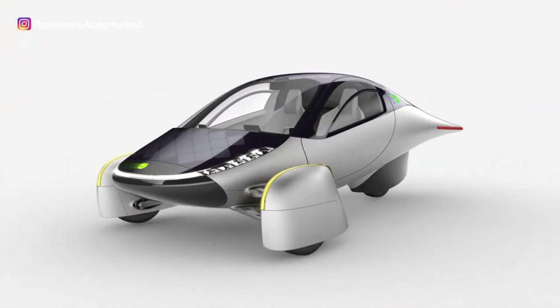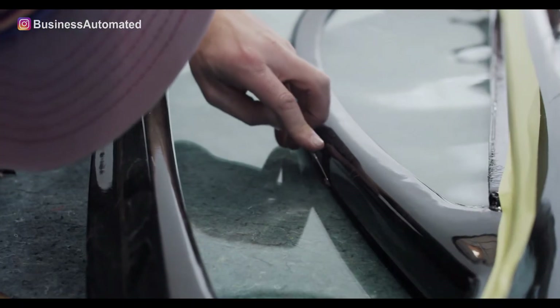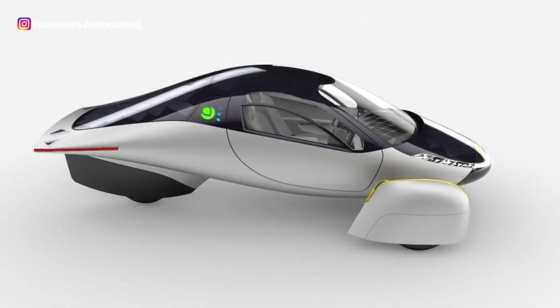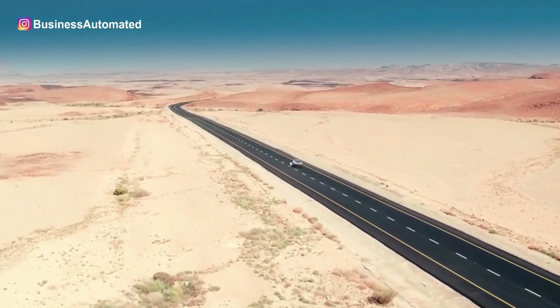Uptera is an electric vehicle relaunched in 2019. The company was not active for years because it lacked the funding required to release an outstanding model of Uptera. After recovering from its financial trouble, Uptera Motors revealed an amazing vehicle that doesn't need any charging.